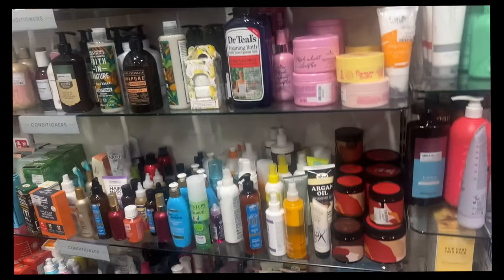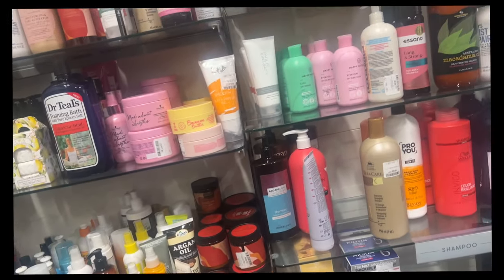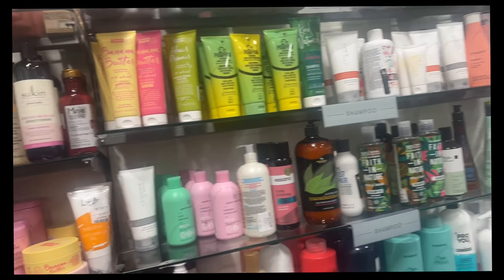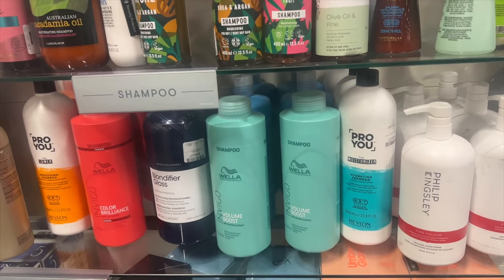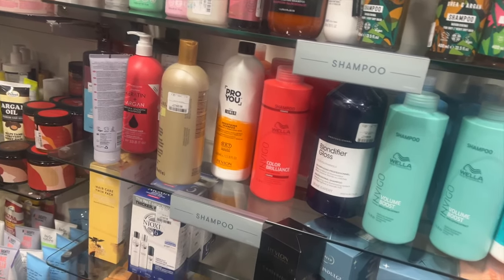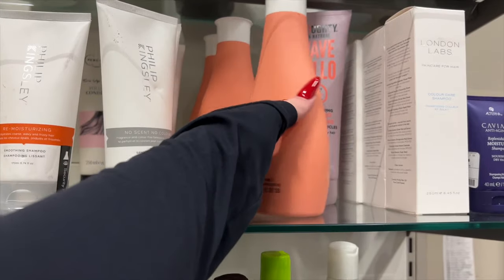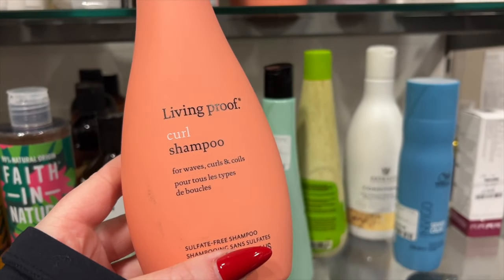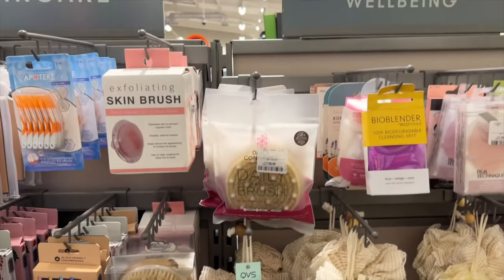My first stop in TK Maxx is always the hair care section because you never know what you're gonna find. I have found some high-end hair care brands in TK Maxx for very cheap. Exhibit A — they have loads of the Macadamia hair care, and also Living Proof. Living Proof is literally in Space NK, and if any of you have curly hair, head to TK Maxx and get the shampoo and conditioner.